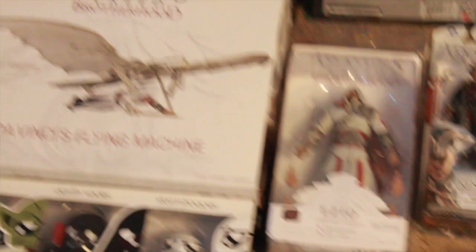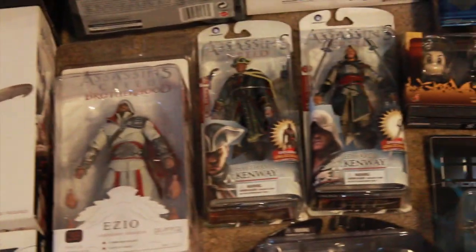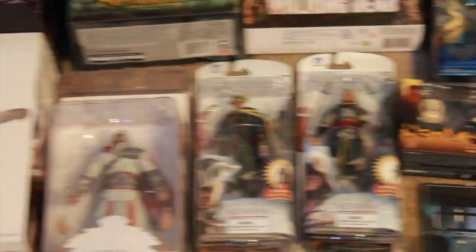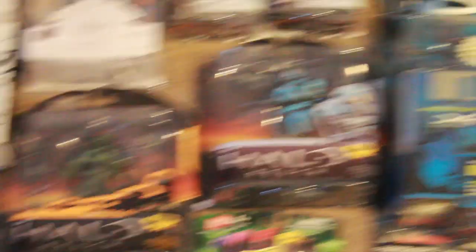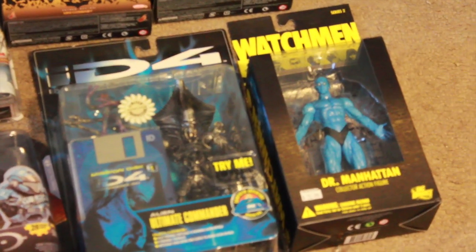I got the NECA Assassin's Creed Brotherhood Da Vinci machine, Haytham Kenway and Edward Kenway from McFarlane Toys — father and son — Halo Reach June and Cat, Independence Day alien ultimate commander, and Watchmen Dr. Manhattan from DC Direct.